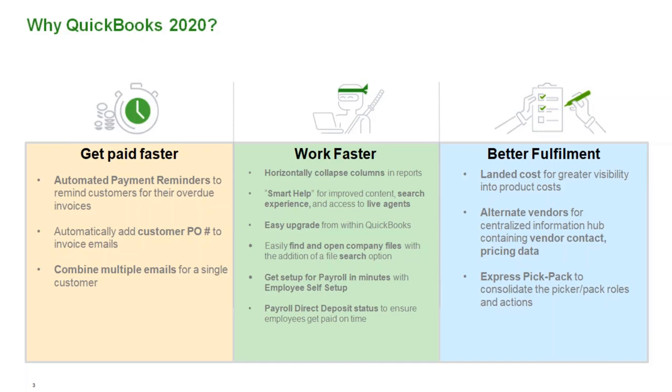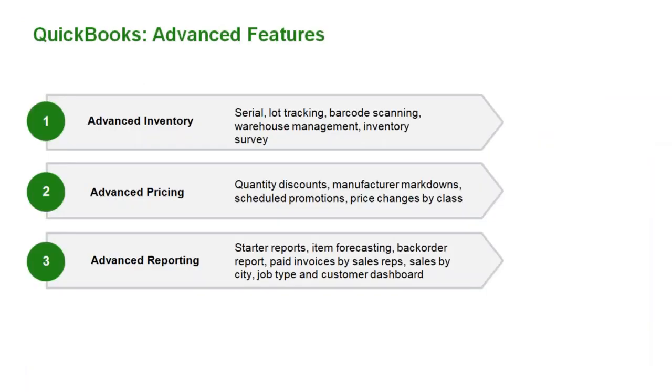Express pick, pack, and ship consolidates roles and actions — a lot of really cool new things happening in 2020. We've also got a new Diamond package, which is available. Diamond caters to customers who need more users. We previously maxed out at 30 users, and now we can take that up to 40 users. Diamond also wraps up T-sheets and assisted payroll. If you have any questions around that, definitely feel free to reach out to V Technologies, and we can work together on whatever questions you have.